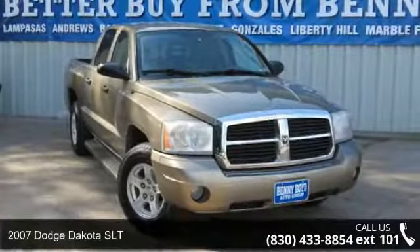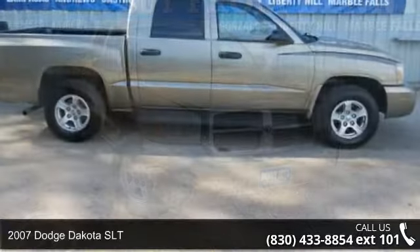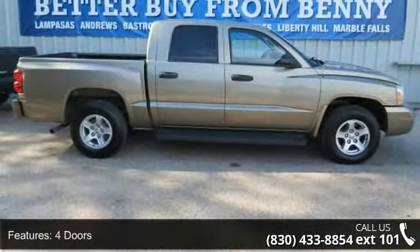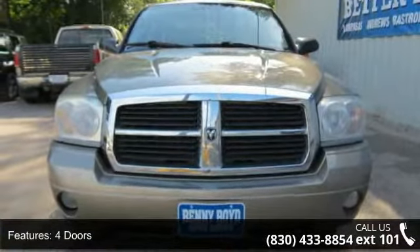Check out this 2007 Dodge Dakota SLT. If you are looking for a first-rate auto, this one could be yours today. This vehicle comes with a reliable 8-cylinder engine connected to a smooth shifting automatic transmission.